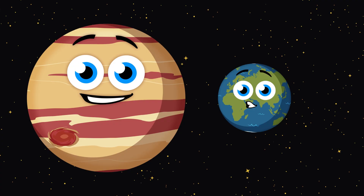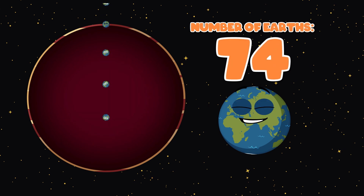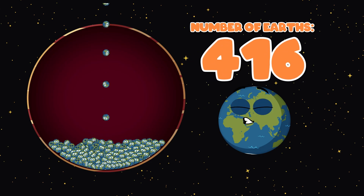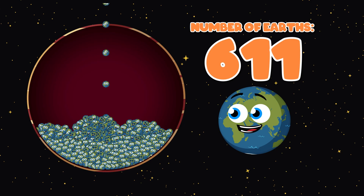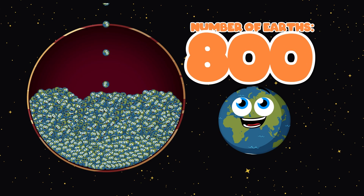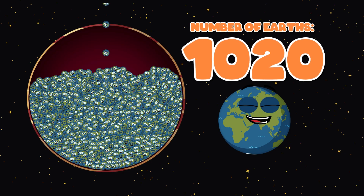Let's watch the number of Earths filling Jupiter grow. Try and count in hundreds — here we go! 100, 200, 300, 400, 500, 600 — now let's fill it some more. 700, 800, 900, 1,000 — we're almost done.